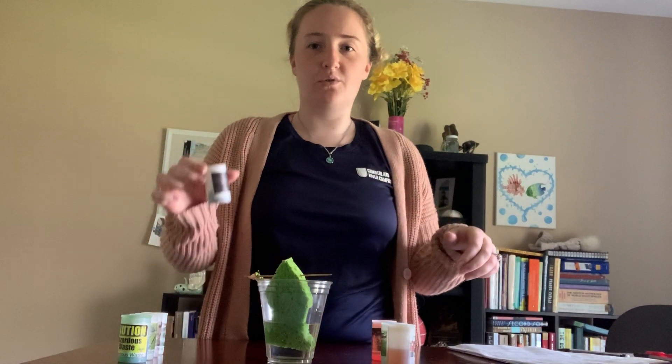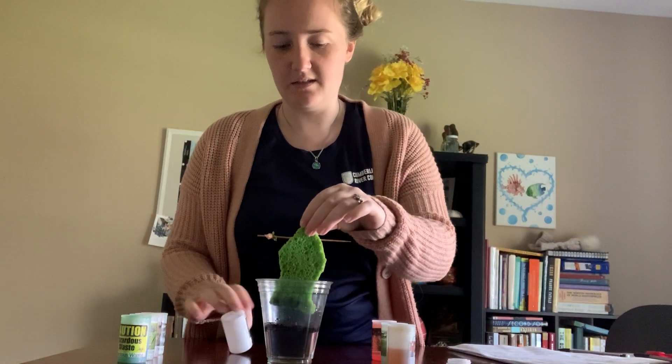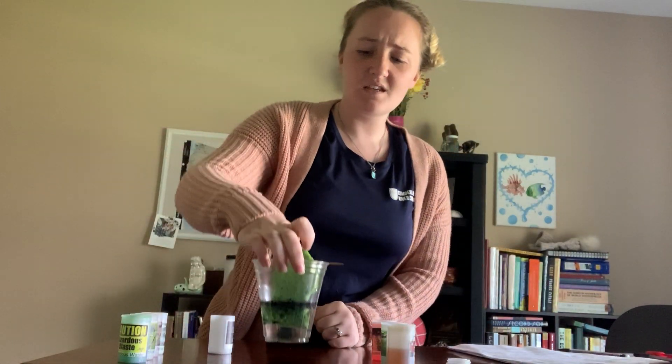I'm gonna take this little jar that has soil in it and pour that into Freddie's water. Now Freddie's water is a little bit dirtier — he's got some dirt in there. That's really not good for Freddie because fish have gills, and they pull water into their gills to take the oxygen out and breathe. If Freddie has a bunch of soil in his water and tries to breathe, he's gonna pull in some of that soil.